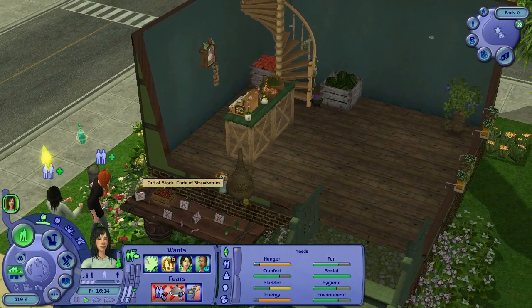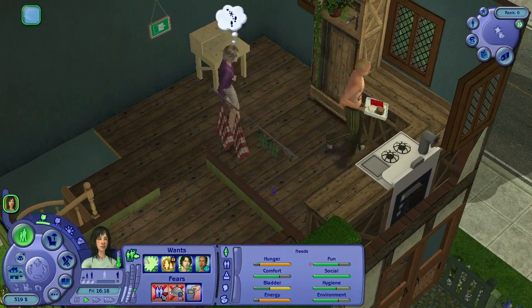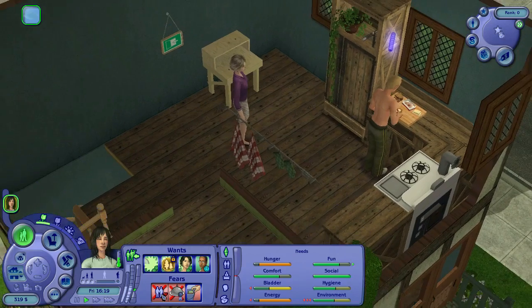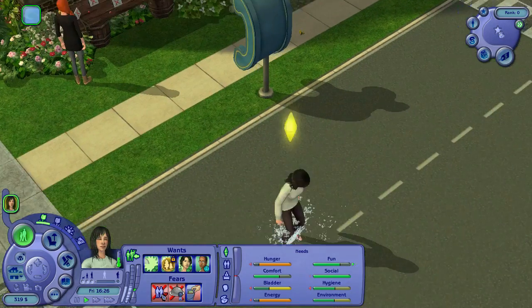Why did I lose money? Get out of my fridge! That is uncalled for, sir. You just cost me money. I'm not happy. I'm now putting up a fence right here — as soon as we have enough money, there's a fence going up.